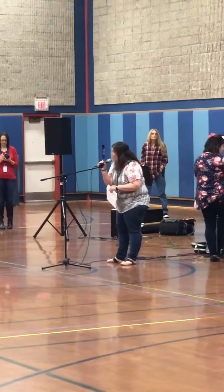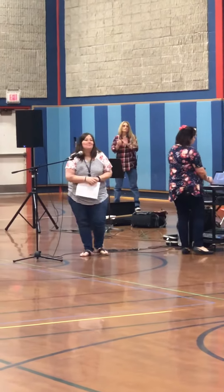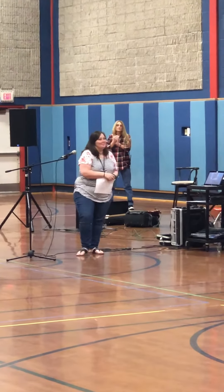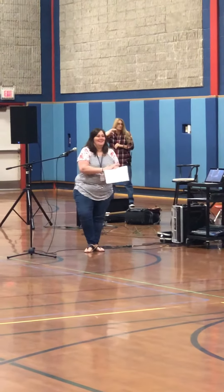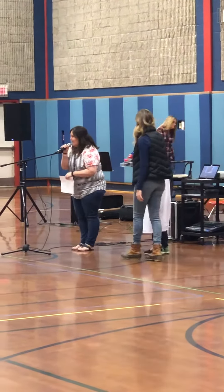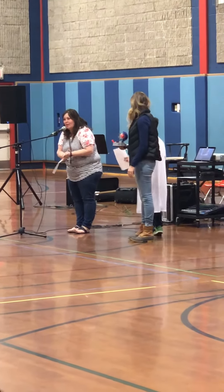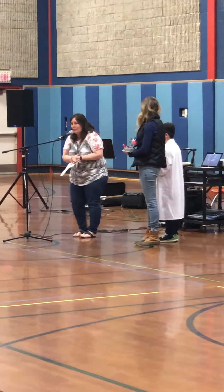The next person coming up to share their work is Mason Clark. Mason has created a slideshow that he presented to his class starting circle and he'd like to share with you today.